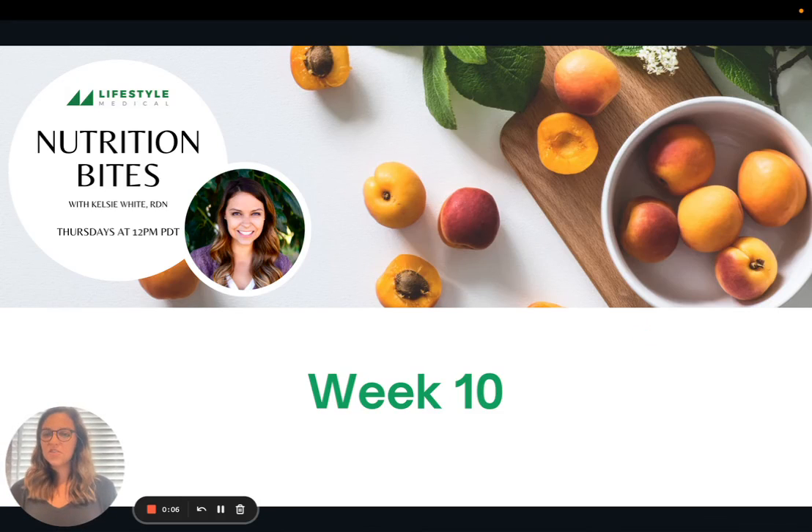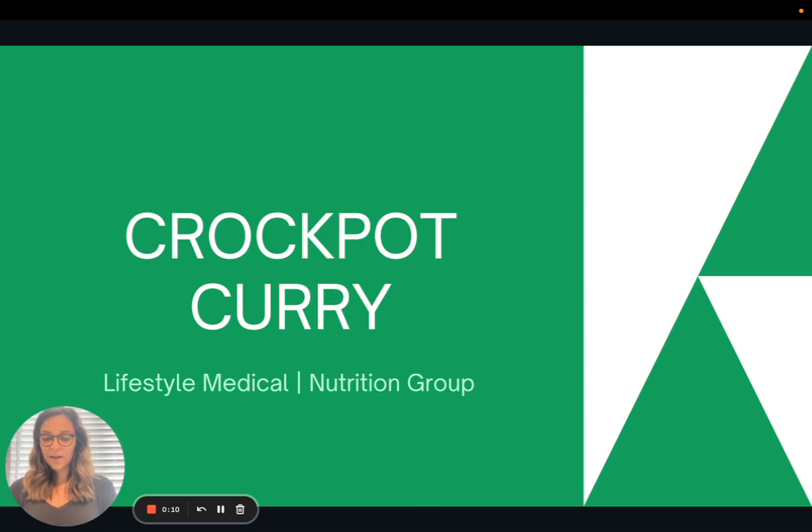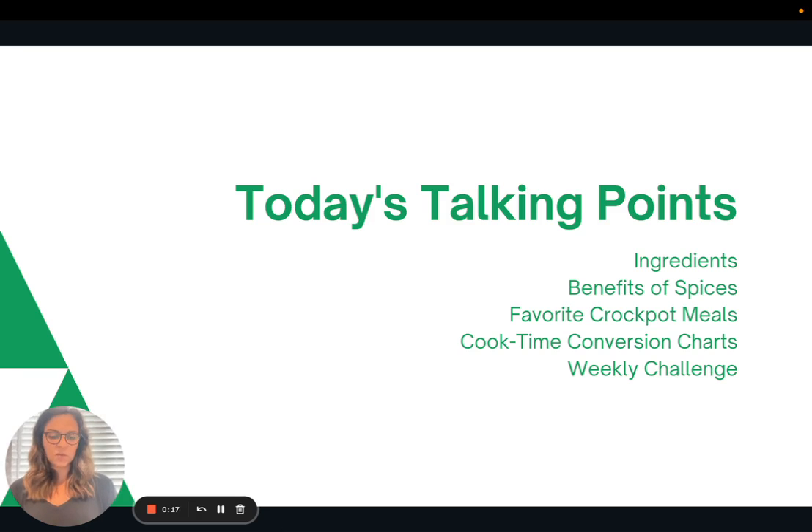Hi everyone. Welcome to week 10 of Nutrition Bites. So today we are going to be going over a recipe for crock pot curry. We'll talk briefly about the ingredients, a little bit about the benefits of spices, and then I'm going to share some of my favorite crock pot meals other than this curry recipe. I'll also share some cook time conversion charts, and then I will present the weekly challenge. Short and sweet today, but lots of great information.